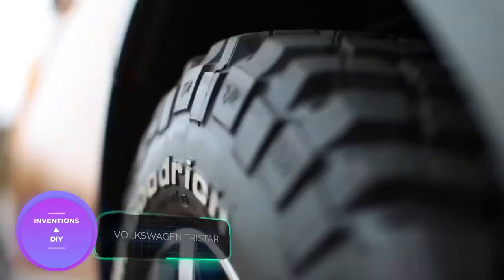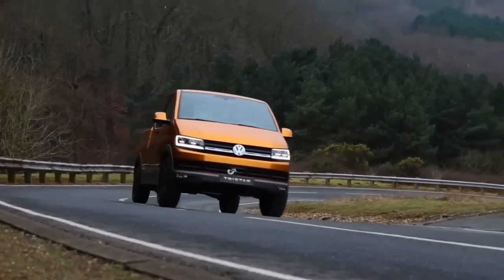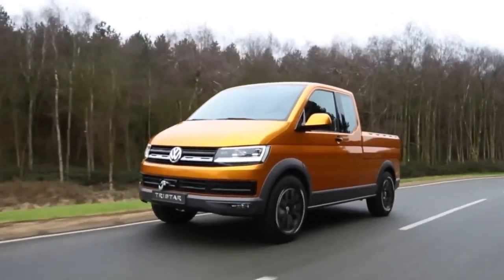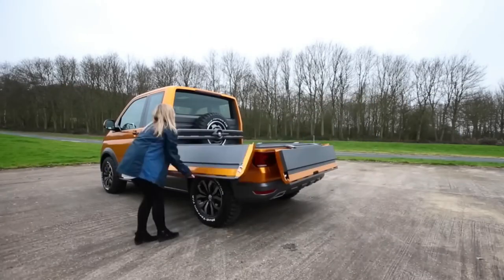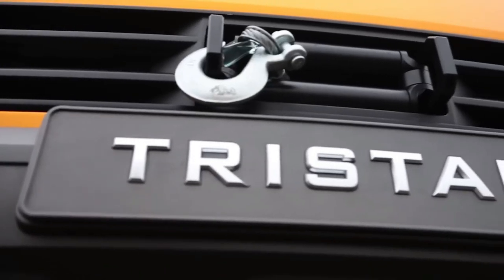In 2014, Volkswagen engineers unveiled the concept pickup truck Tristar, which was built on the Volkswagen T5 van. The vehicle was designed with versatility in mind, allowing drivers to go on trips with friends, haul cargo, or gather firewood in the woods. One of the most unique features of the Tristar is the dual cargo platform with a retractable section under the truck bed.